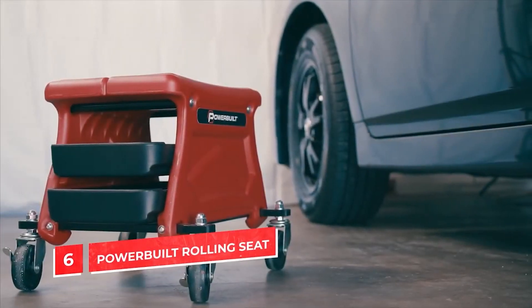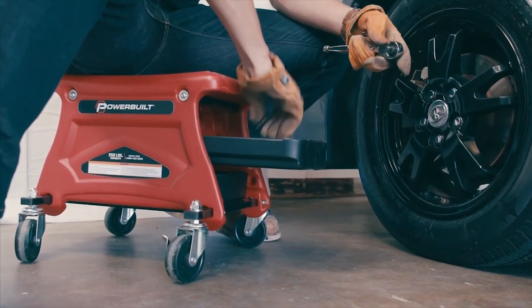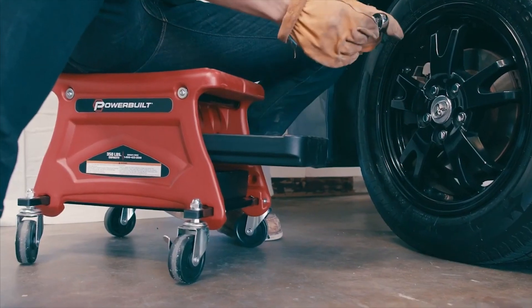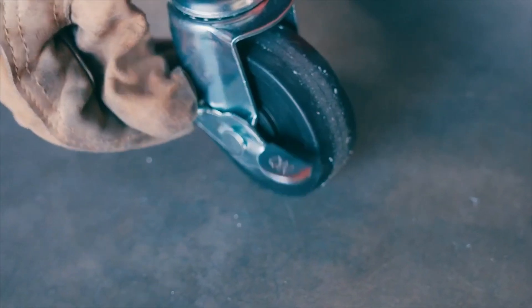Powerbuilt rolling garage seat. This comfortable seat can hold up to 300 pounds and the rubber wheels make it easy to move. Best of all, it has two pull-out trays where you can store your tools and things you need to have on hand for car maintenance and repairs.